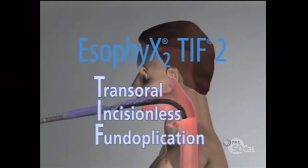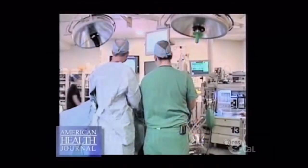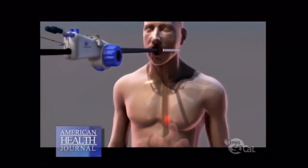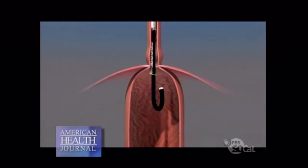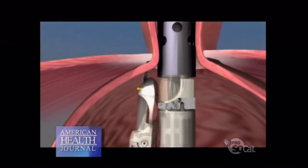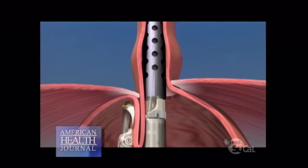The procedure is called TIF, which stands for transoral incisionless fundoplication. The way this procedure is done is very different than the old ways. In the old days, surgeons had to do it through laparoscopic or even open the chest. But the way this is done is through the mouth — it's called transoral. We introduce a device into the stomach and we are able to, from inside of the stomach, create that high-pressure zone by making no incision. And by creating that high-pressure zone, we're able to prevent the acid from coming from the stomach to the esophagus.